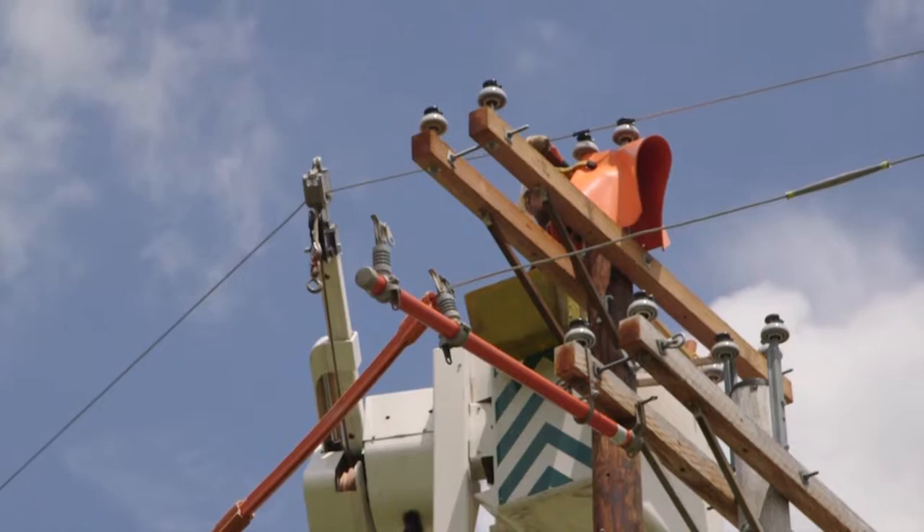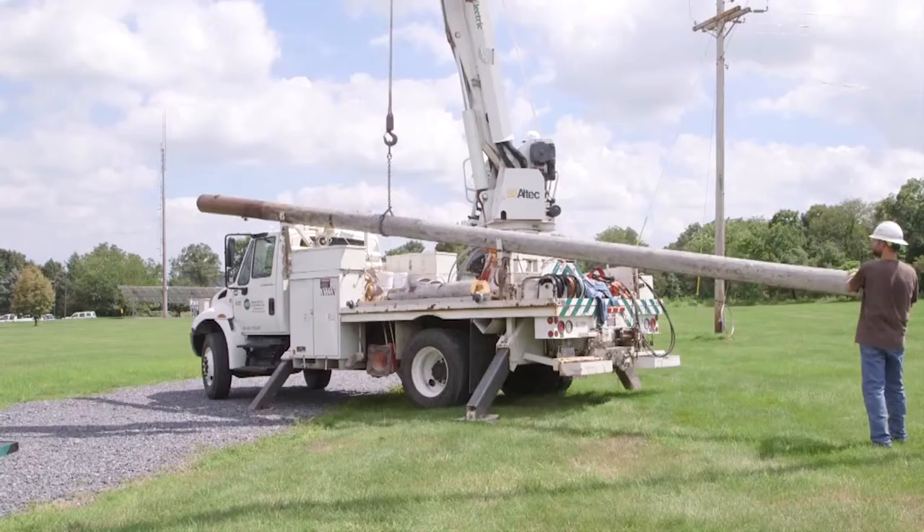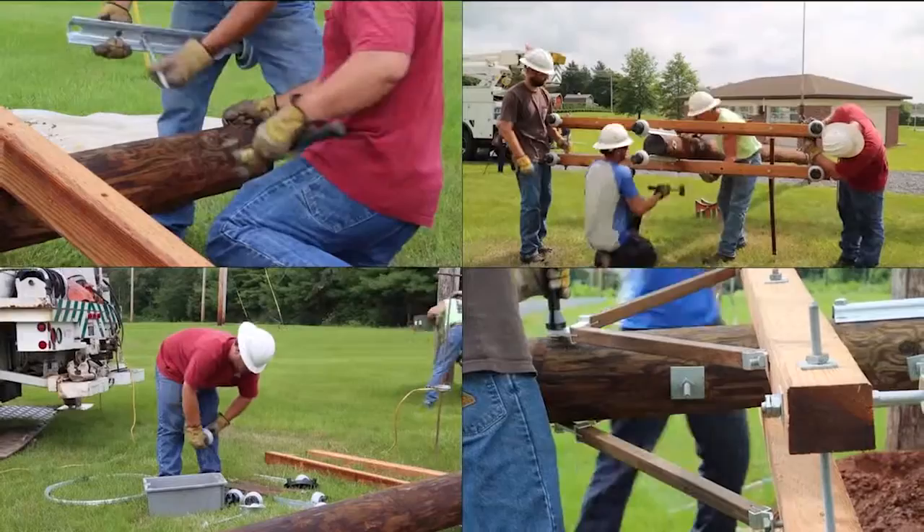Electric lines are then carefully moved and attached to the new pole's insulators with tie wires or clamps. Once all live lines are securely in place, the crew detaches equipment from the old pole and removes it, leaving the new pole to do its new job.